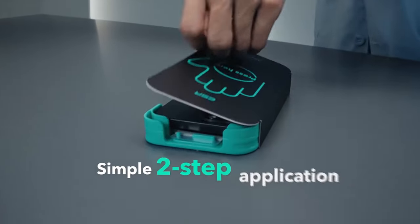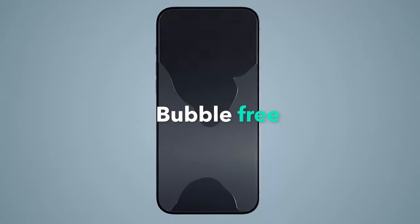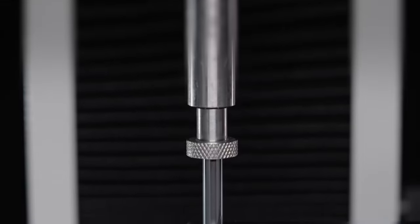The package includes three screen protectors, an ultra-fit tray, a cleaning kit, and a manual, making it a comprehensive solution for keeping your iPhone 16 Pro's display safe and pristine.